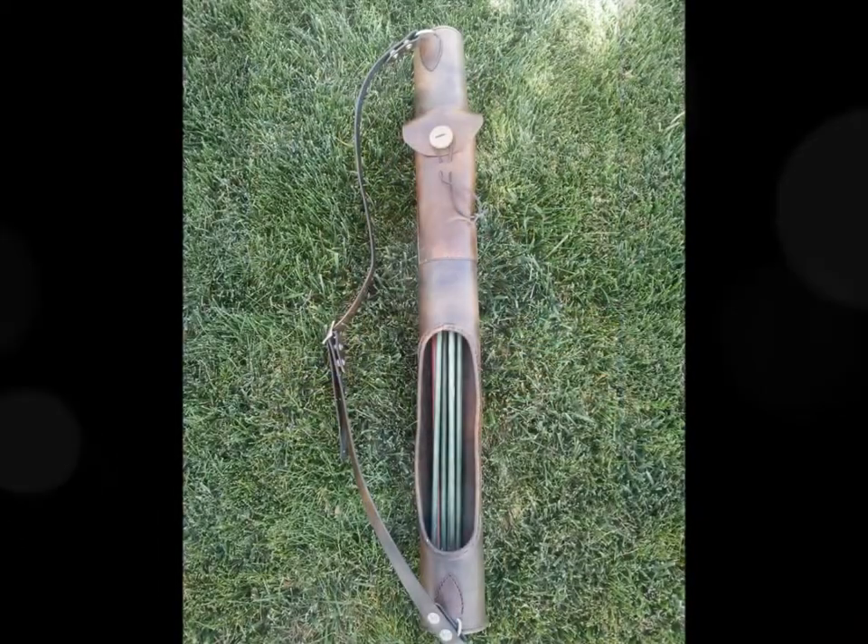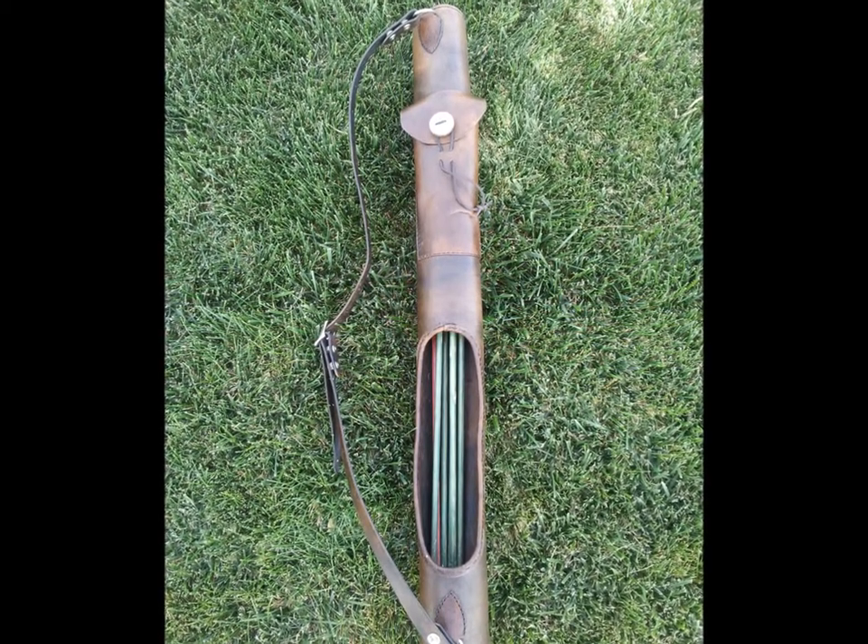The Canyon Quiver is the quiver for the modern hunter with a taste for traditional equipment. It is a deluxe leather quiver that features an easy low top with a slick side draw opening. This style of draw allows for less movement while hunting.